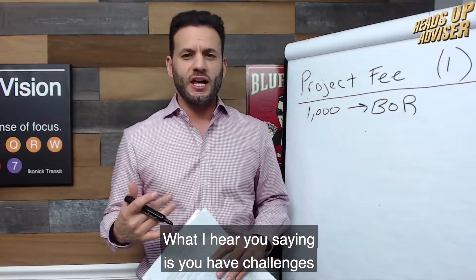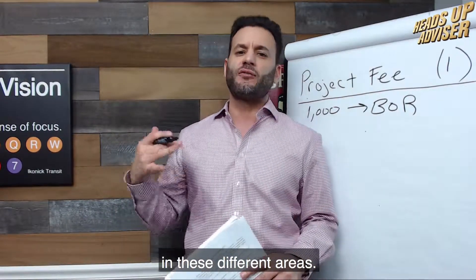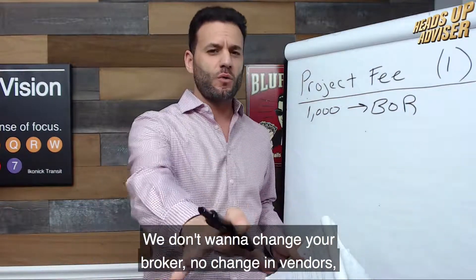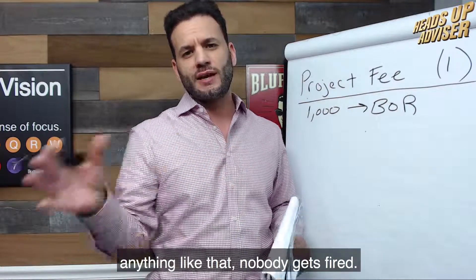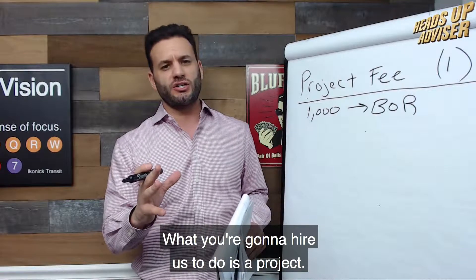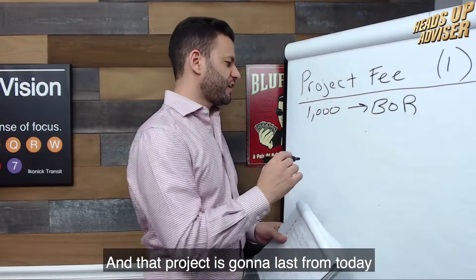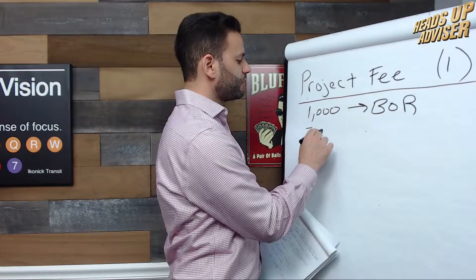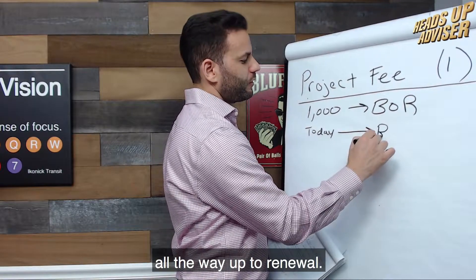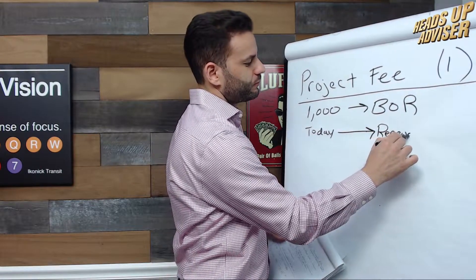What I hear you saying is you have challenges in these different areas. So what we're presenting you is to do a project. We don't want to change your broker, no change in vendors, anything like that — nobody gets fired. What you're going to hire us to do is a project, and that project is going to last from today all the way up to renewal.